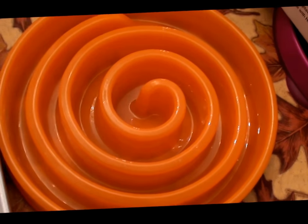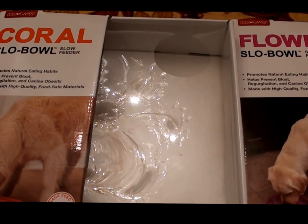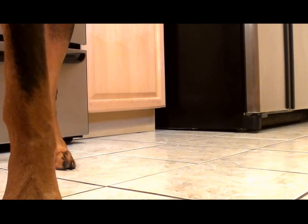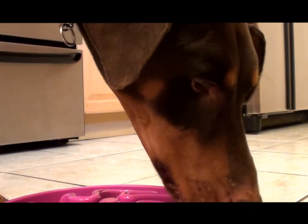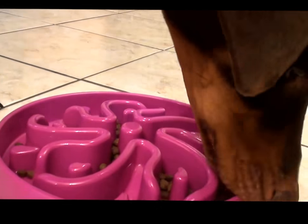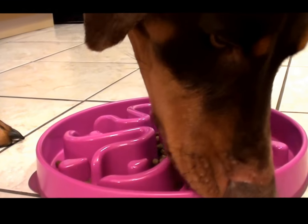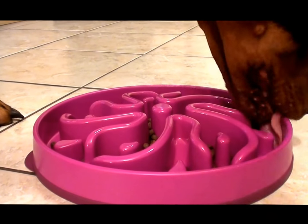I'm going to conclude this portion of the video, and my beauty assistant is going to demonstrate the slow bowl feeders. Okay, back again. I've just filled up the dog bowl, and we're going to demonstrate the Flower Bowl. I'm going to set the bowl down and let my gorgeous beauty assistant demonstrate. After having used these bowls for seven days, he caught on very quickly — within a few seconds of me putting the bowl down for the first time.